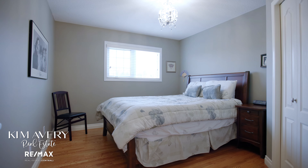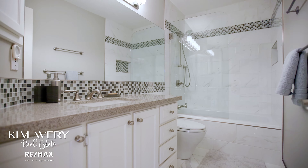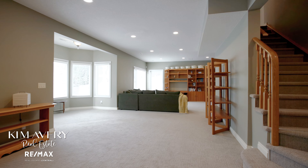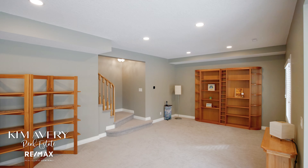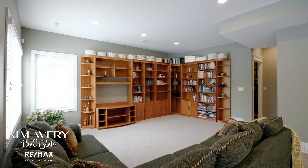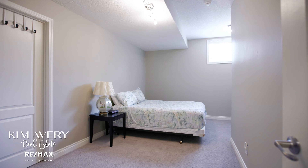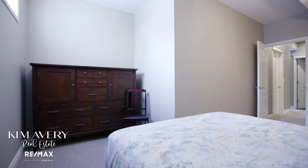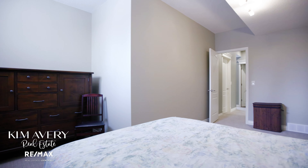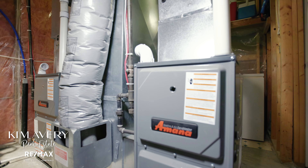Two large bedrooms and a beautiful spacious bathroom complete the upper level. The downstairs level features an oversized rec room and walk-out, a large spare bedroom complete with walk-in closet, an additional bathroom great for guests, plus two new furnaces and a newer hot water tank.